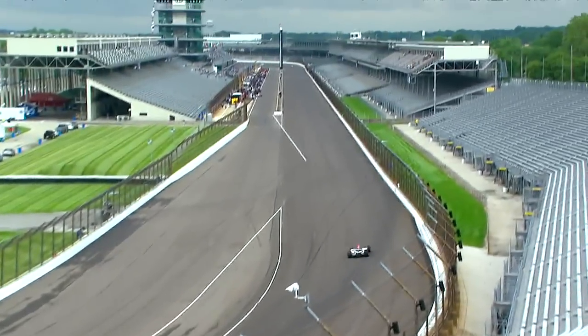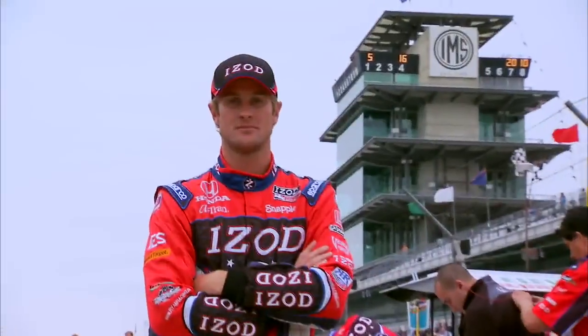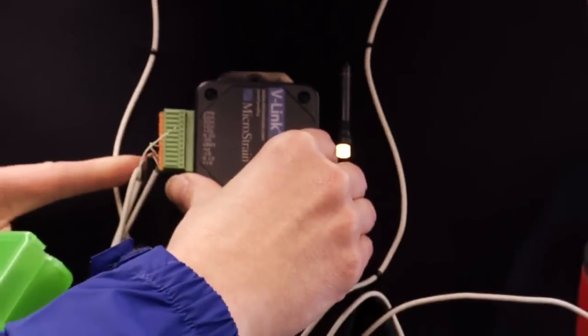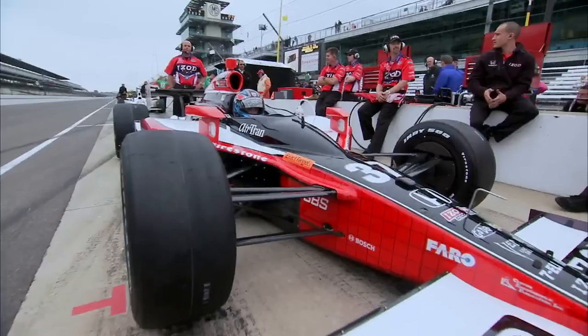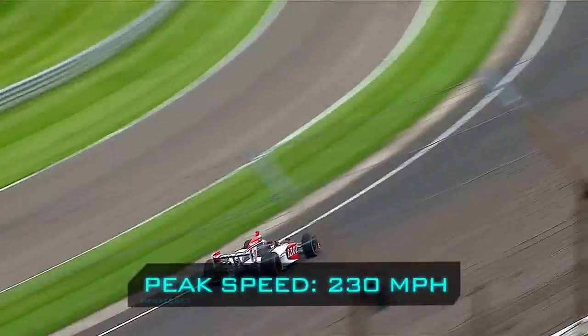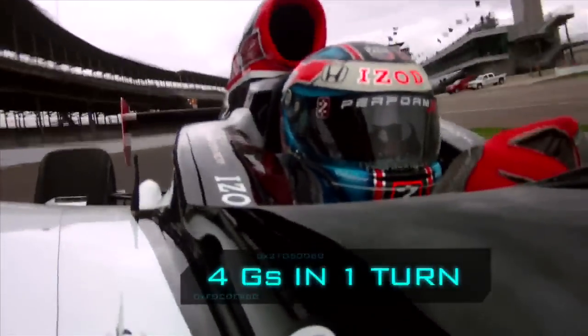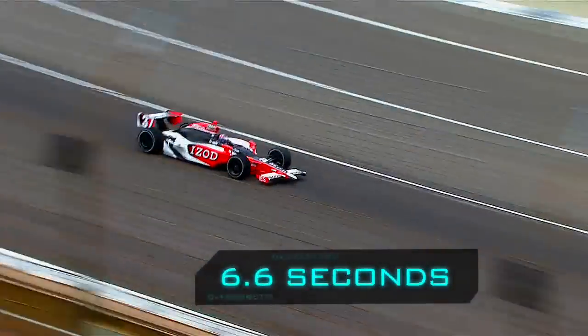To compare the G-forces of the jet to an Indy car, we've enlisted driver Ryan Hunter-Reay. Wired up with the same sensors I wore, Ryan puts the pedal down on the brickyard. At peaks of 230 miles an hour, this 700-horsepower Indy car subjects Ryan to over 4 Gs in a single turn, lasting an average of 6.6 seconds.